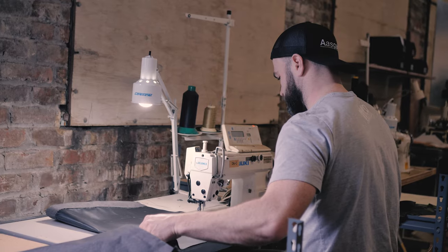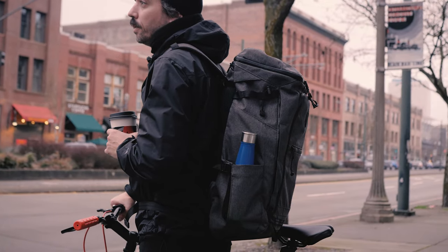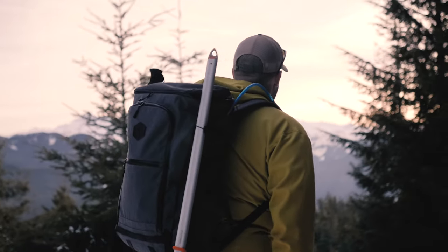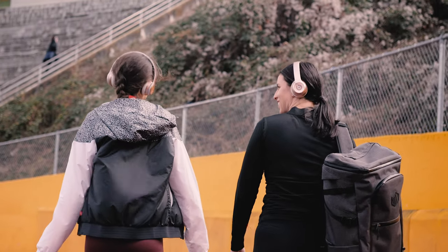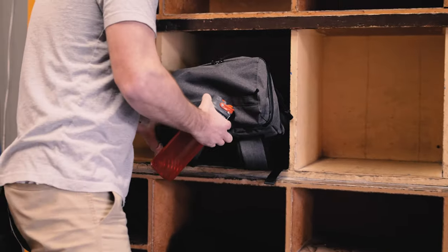We've taken everything we learned from manufacturing our duffel bag and implemented it into this backpack — plus more. It's our best work yet. We're now ready to bring this backpack to life, but we need your help. Production costs on a technical bag like this are high. The funds raised will go directly to tooling and manufacturing costs. With your help we can continue to bring quality gear to your everyday. Thank you very much.